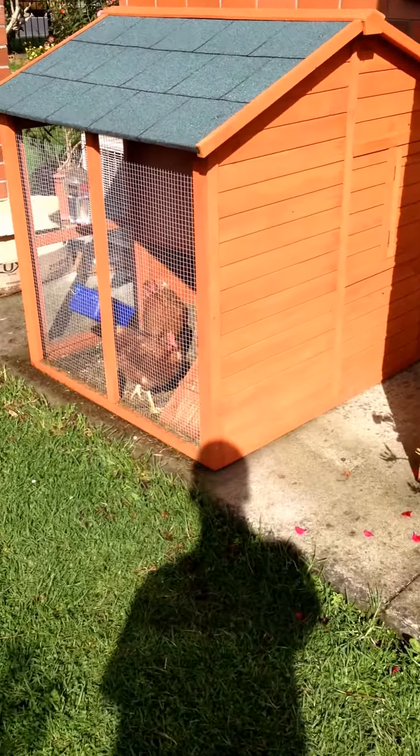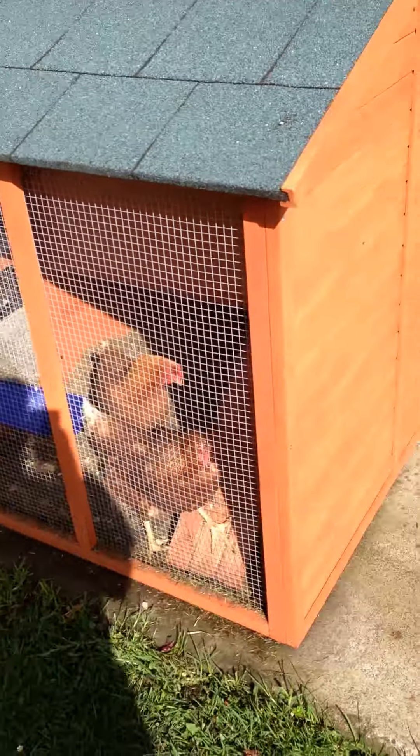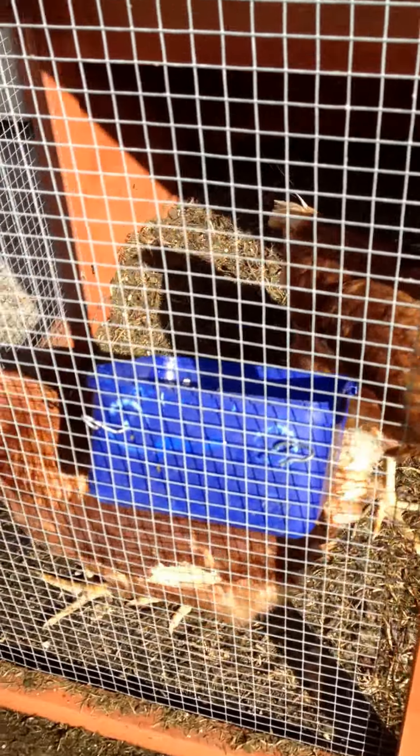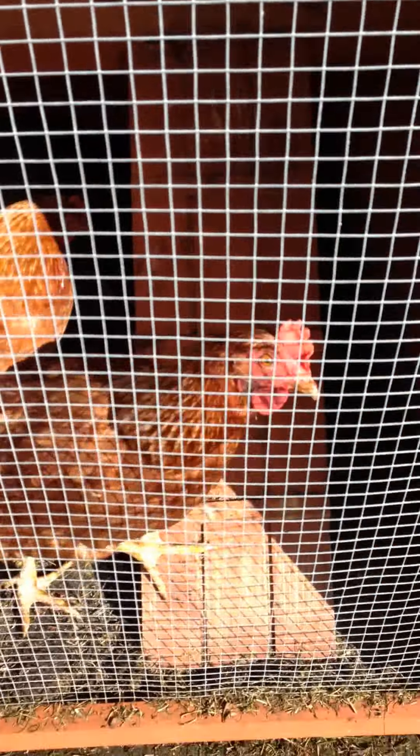Hi guys, it's Ashneel here and today I'll be doing a tour of my chicken coop. Here are my two chickens. I'm not sure what breed they are — I'm pretty sure they are commercial breeds, Highline Brown or Brown Shavers, probably a mix between the two.